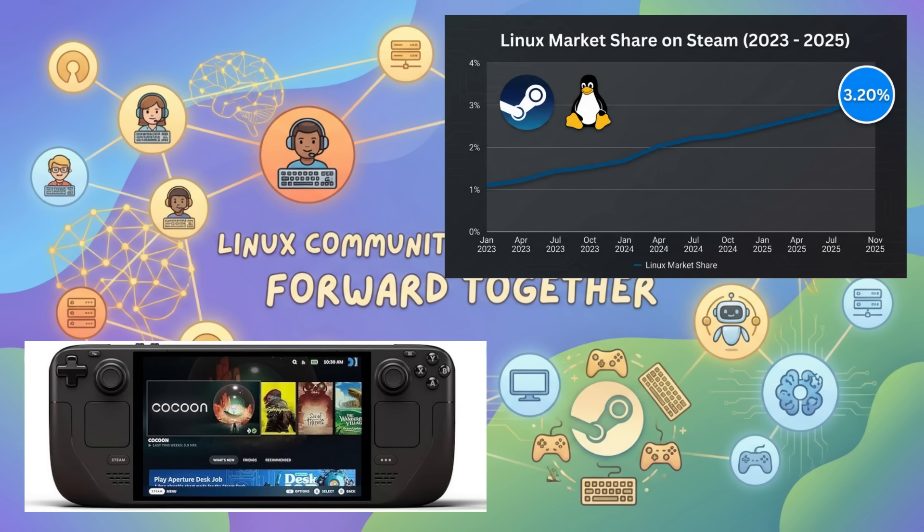Finally, let's wrap up with some fantastic news from the gaming world. The Steam Hardware Survey for November 2025 is out, and Linux has reached a new all-time high of 3.20% market share. This is a huge milestone and a clear sign that Linux gaming is not just a niche — it's a growing and thriving ecosystem. The Steam Deck has obviously been a massive catalyst for this, but it's also a testament to the incredible work done by the entire community, from the developers at Valve working on Proton, to the Mesa driver developers and all the community members contributing to making Linux an excellent platform for gaming.